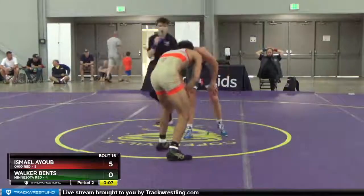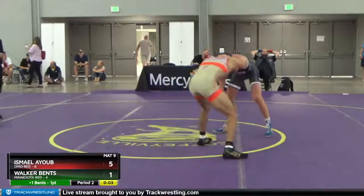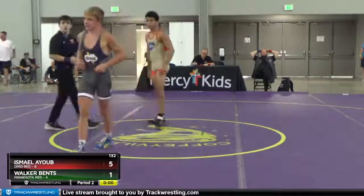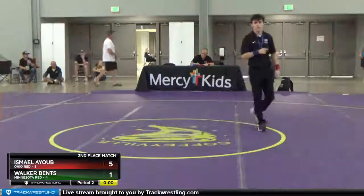One, two, three, two, one. Okay. Hold on a sec.